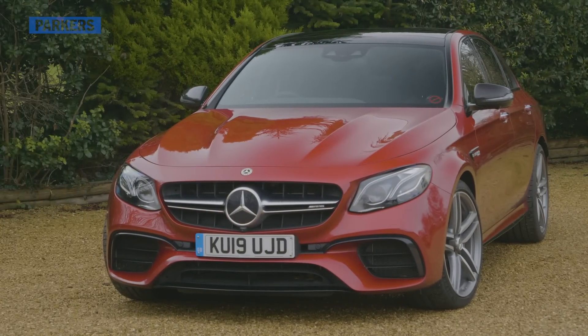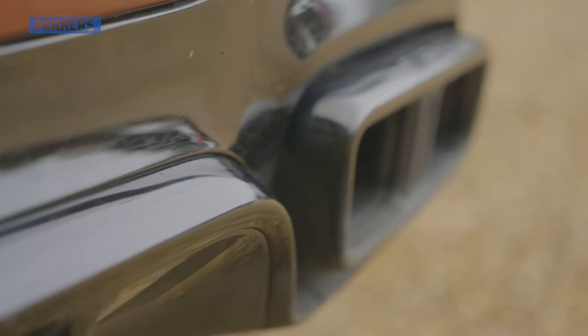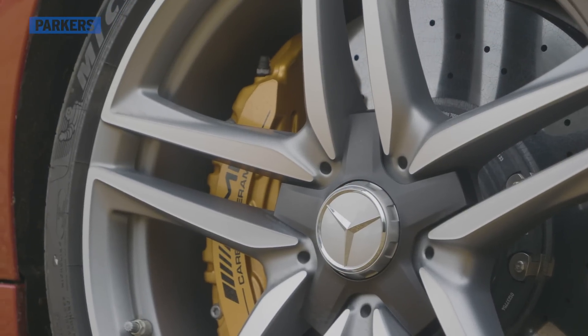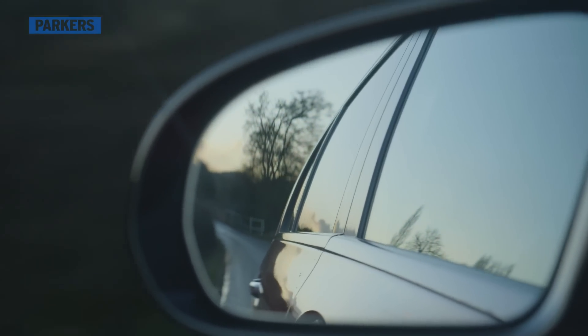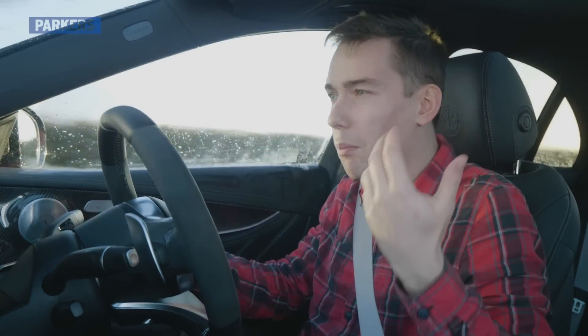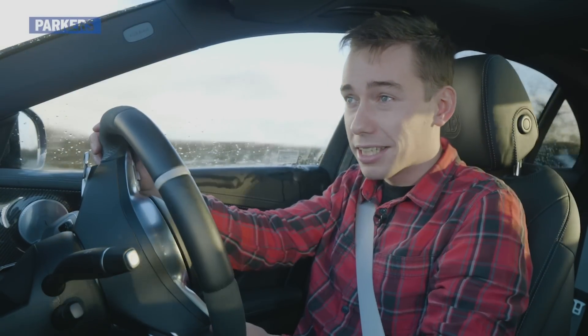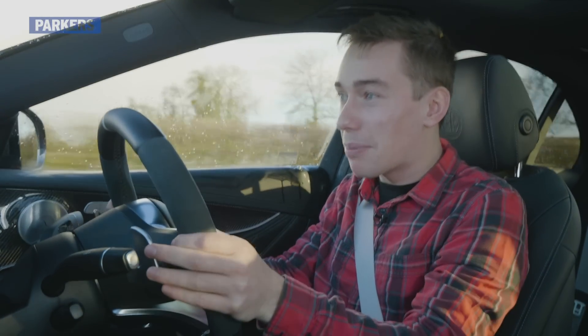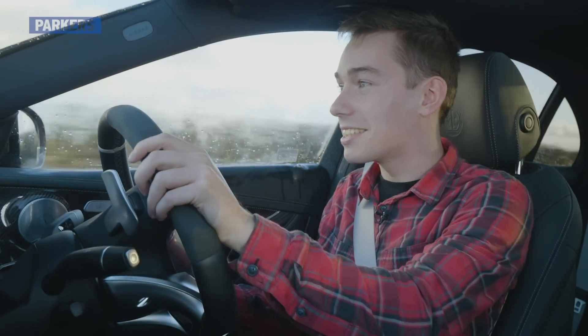Big V8 bruisers like the Mercedes-AMG E63 S are now few and far between. Their brand of blatant excess is both unique and questionable at a time of such massive change for both the automotive industry and the planet as a whole. But just put all of that aside for one second — because if you love excessive, brawny, monstrously powerful halo cars that just happen to look like your average executive saloon, then this mad AMG is exactly that. What a car.